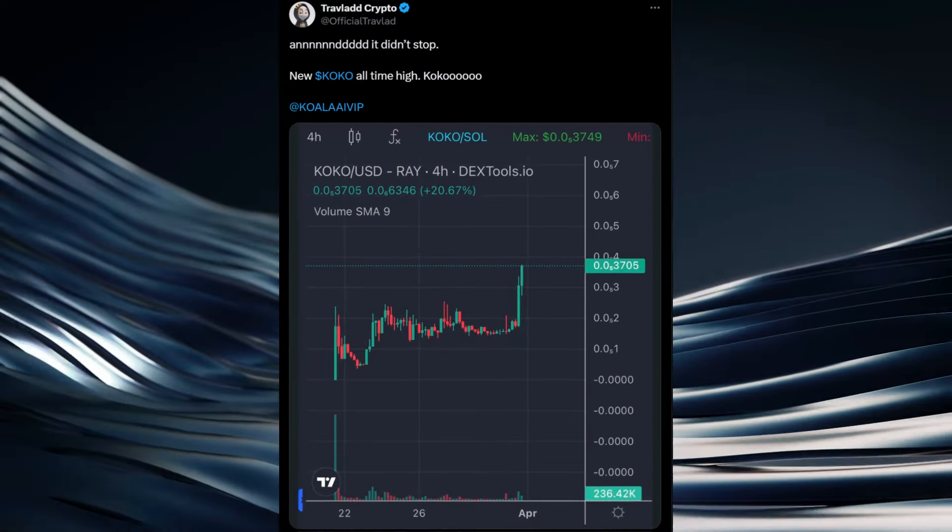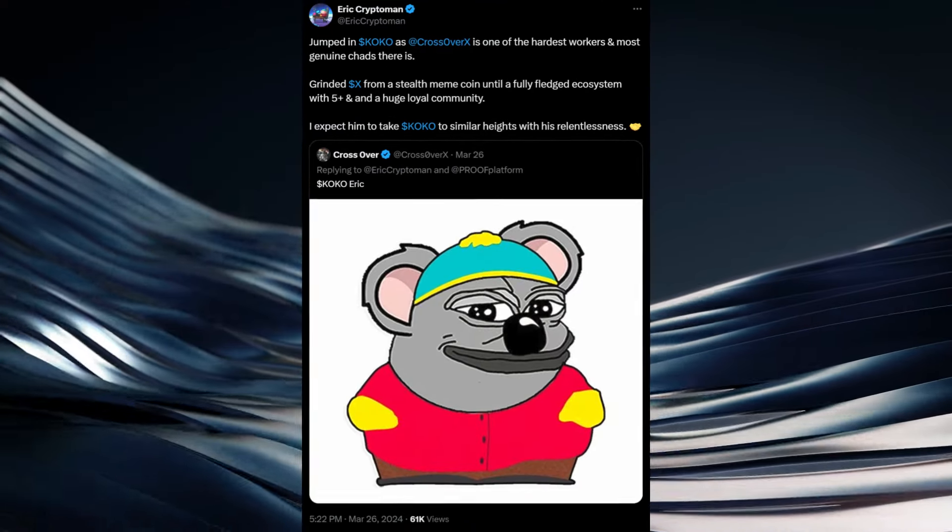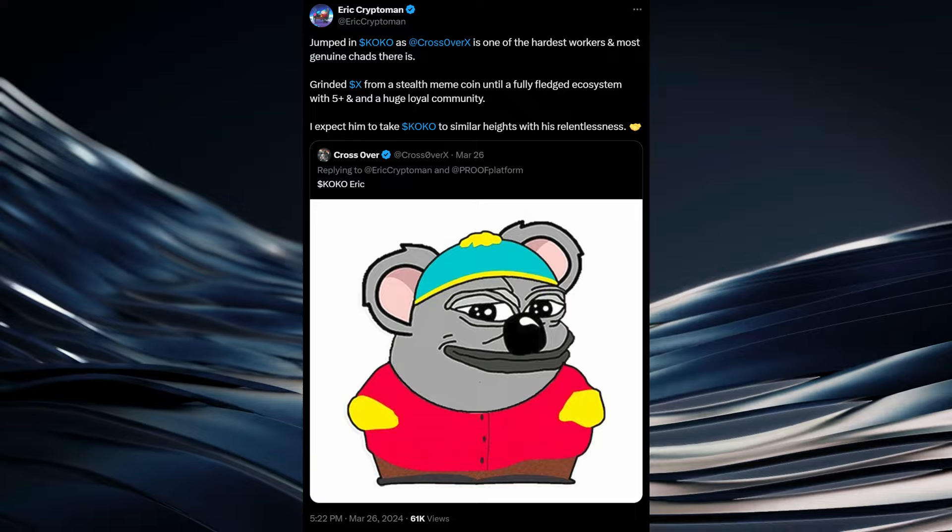We have seen some big names in the crypto space tweeting about Coco. Travelon Crypto tweeted about Coco to his 400,000-plus followers on X. We also saw Eric Krypteman, who is a legend in this space, tweeting about Coco back in March. So Coco, aka Koala AI, is a meme coin and also an AI token that launched on the Solana blockchain. There are massive names in the crypto space talking about this project. It's already gotten listed on two of the biggest exchanges in crypto, and in only three weeks they've rolled out some pretty amazing utility. I like Coco and I'm bullish on the project.